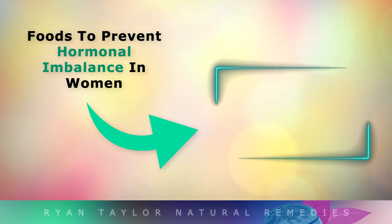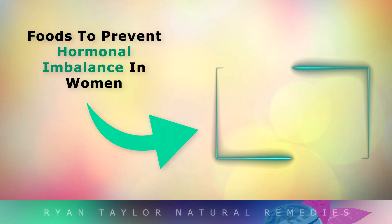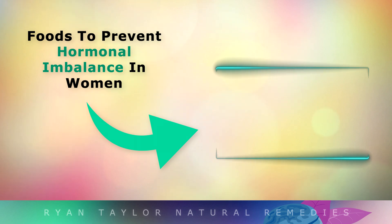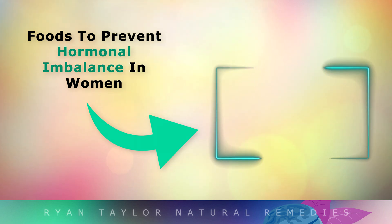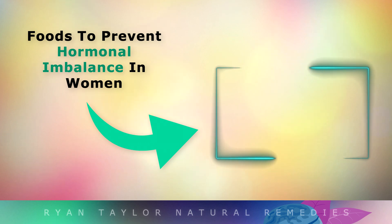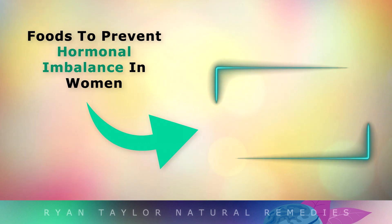If you'd like to learn more about the types of food you should be eating to balance your hormones, go ahead and tap on the video on your screen now. Thank you so much for watching — I wish you great health, wealth, and happiness.